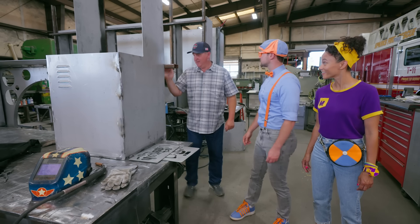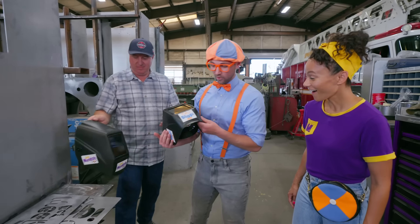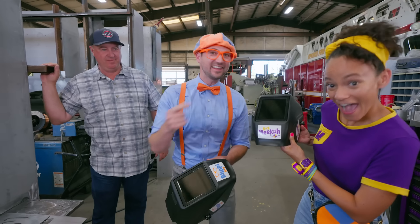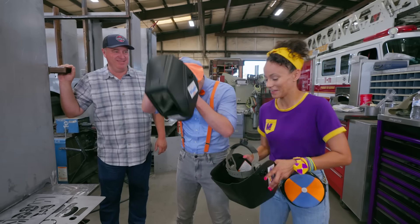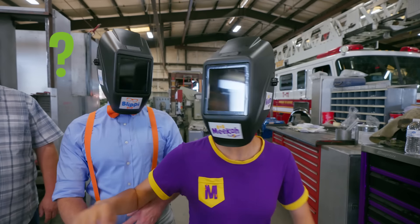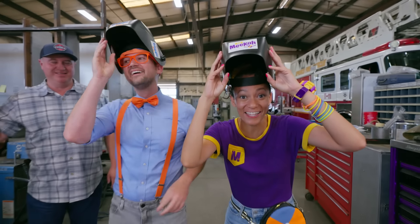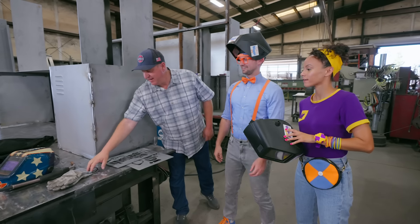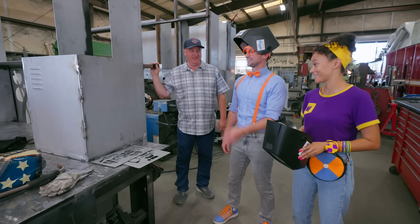If someone's going to be welding, do we get those really cool looking helmets? Yep, we have a helmet for each of you. Look — that's your name, Blippi! And your name on yours! So awesome! Let's try them on. It's so dark! Why do you wear the gloves? That's to protect you from the heat and the spark during the welding process. Smart! Good to be safe!